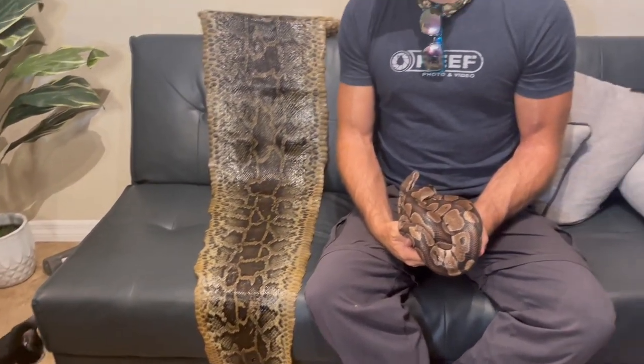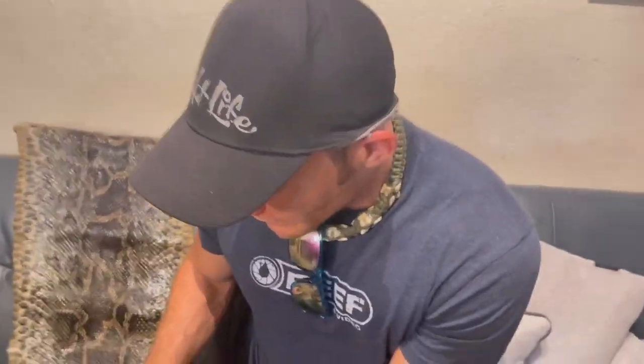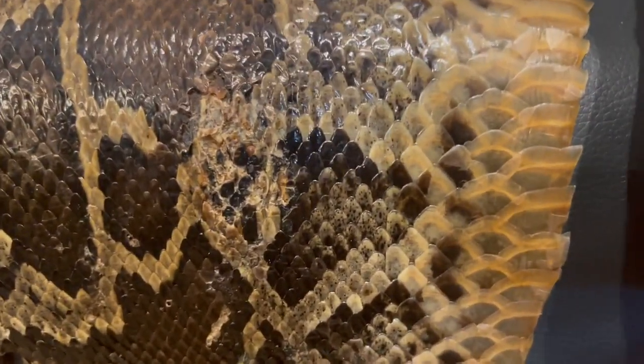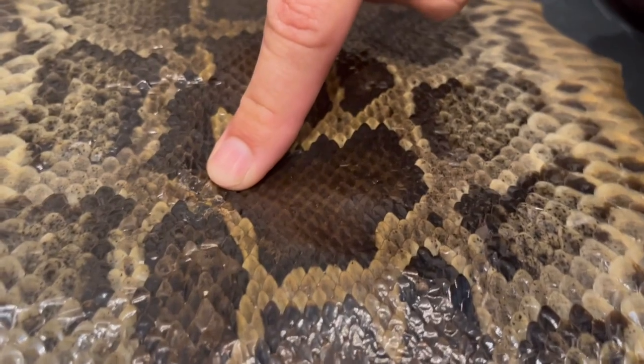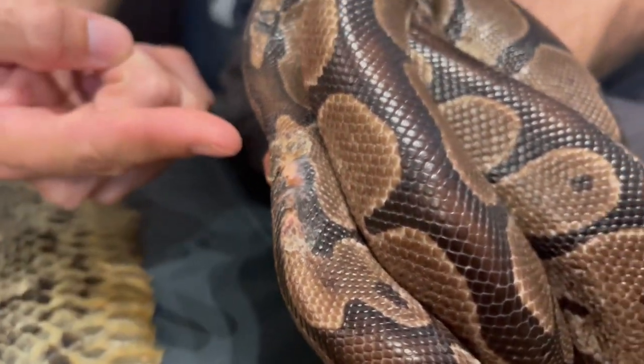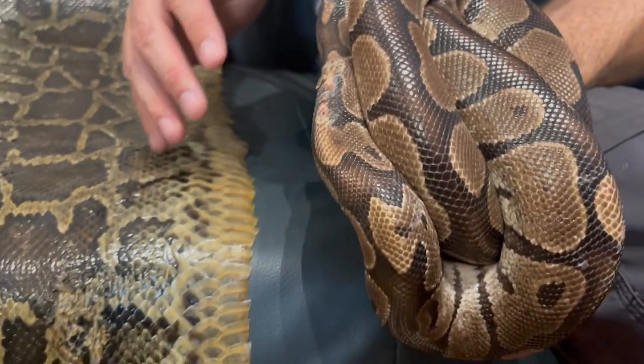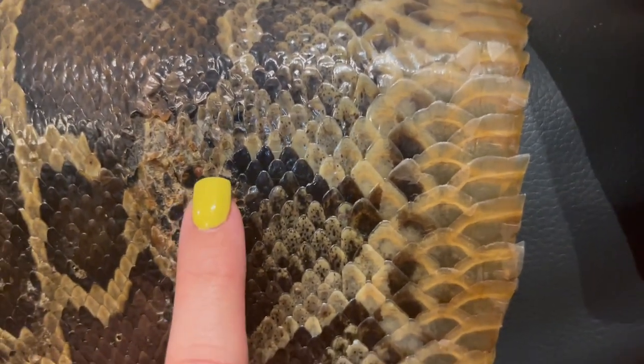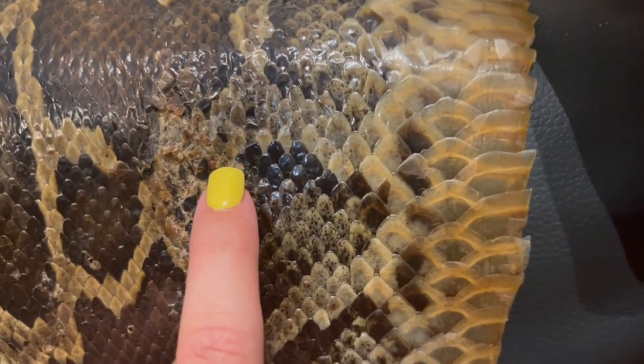Let's show them the tick damage on the Burmese python. So this Burmese python came wild out of the Everglades, and this is tick damage right here. These guys do get ticks out here as well, and you can compare that to TikTok over here with her tick damage. It will heal up over time. Oh, there's a tick — there's a tick that's preserved in the skin.